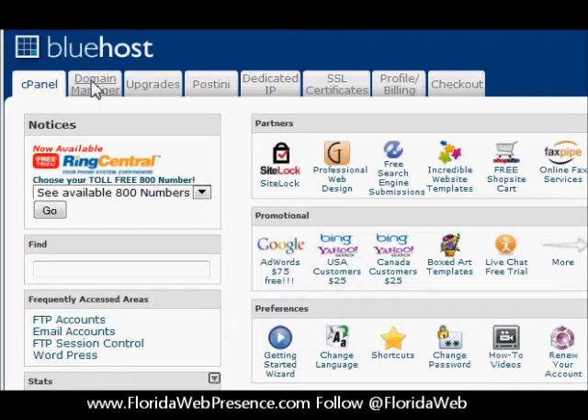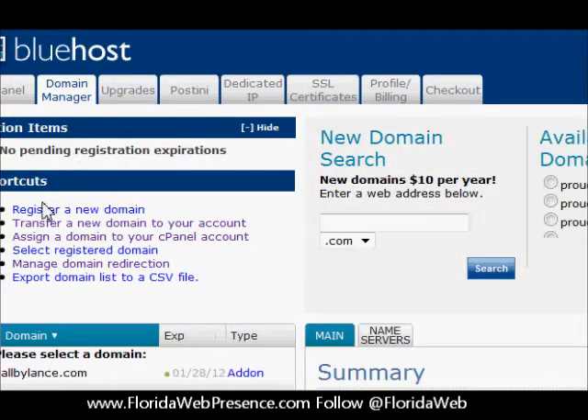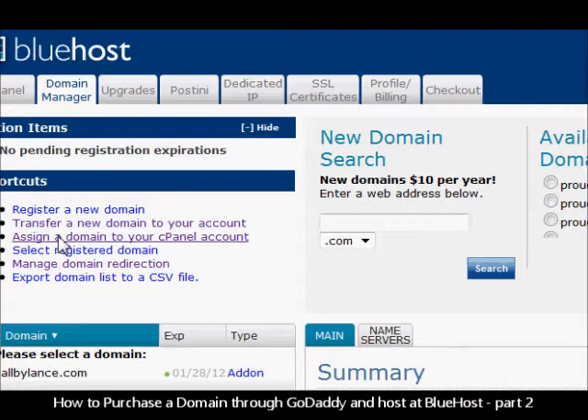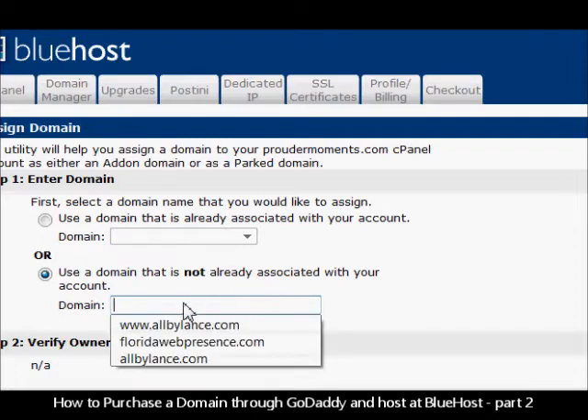You've got the options up here. We go to domain manager and click on that. Now we go down to some of the shortcuts here — assign a domain to your cPanel account, and use a domain that is not already associated to your account.